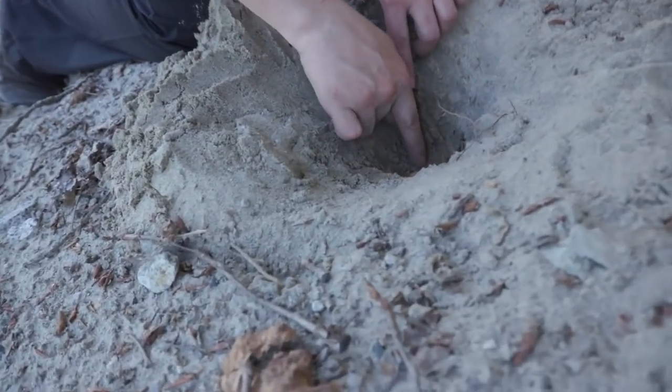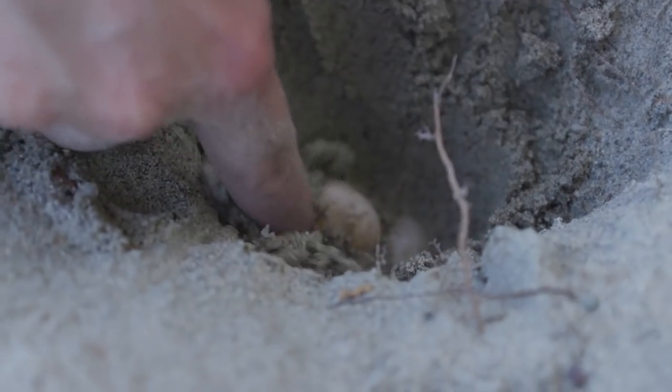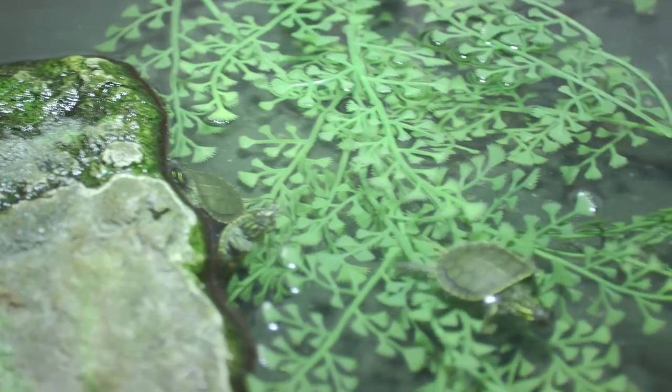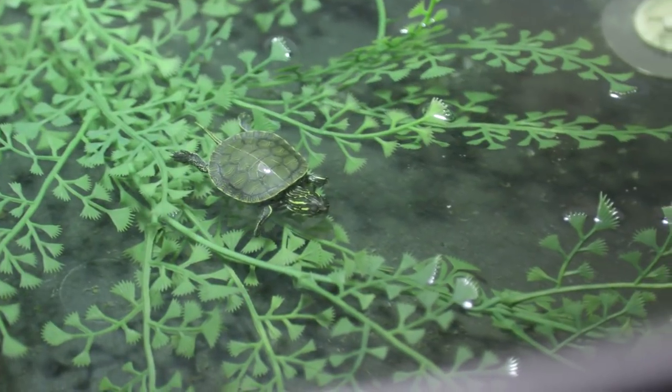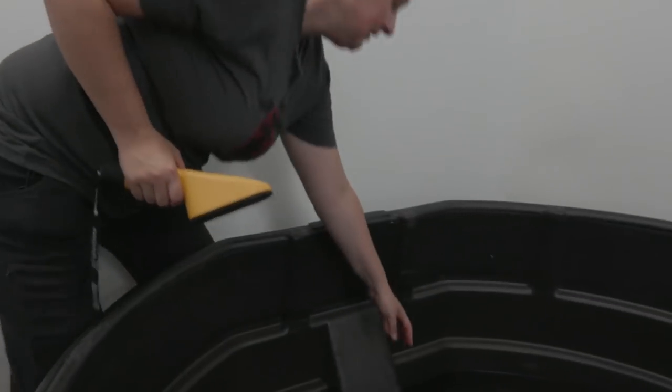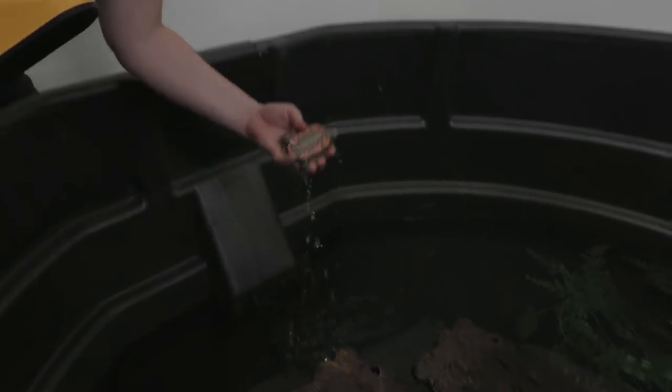We collect eggs from the last remaining historical populations that are a bit further out in the valley towards Agassiz. Then we take them back to Greater Vancouver Zoo and incubate them, which takes about 55 to 65 days before they hatch. Then we keep them over winter, rear them, feed them, keep them warm and awake — not hibernating — so that they grow throughout the winter. And then we release them about a year later.